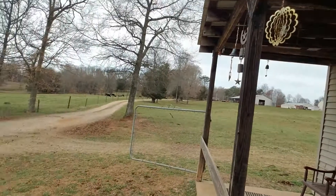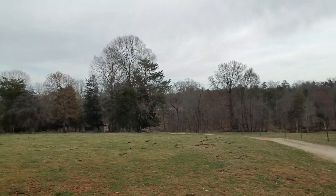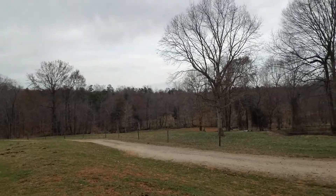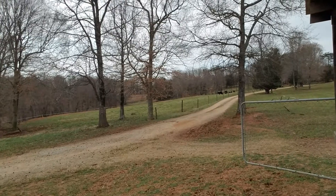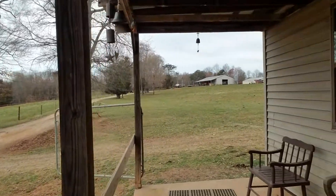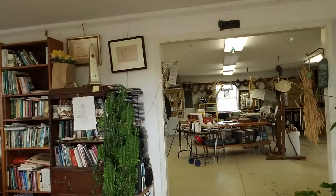But before you run off and do all that, let me just show you a little bit about where some of the art is made. I paint in a lot of different places, but here on the farm and in my studio is where I paint the most. So let's just go on in to the studio, give you a little peek.